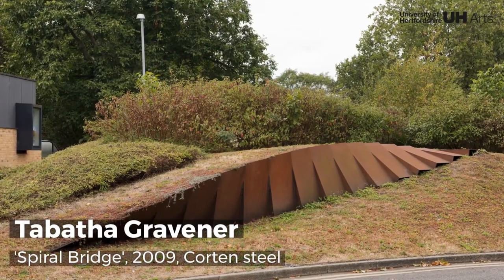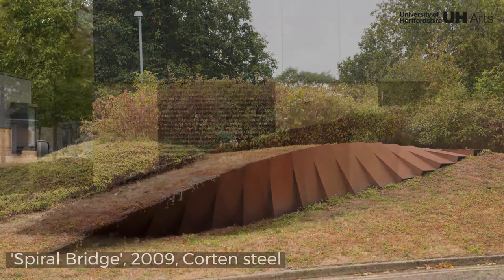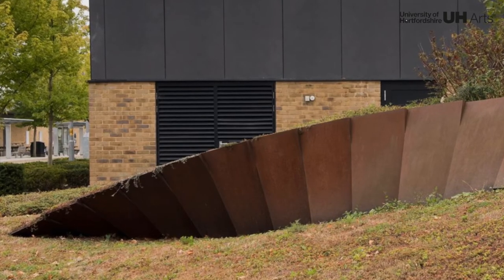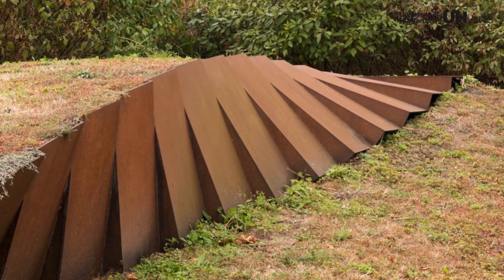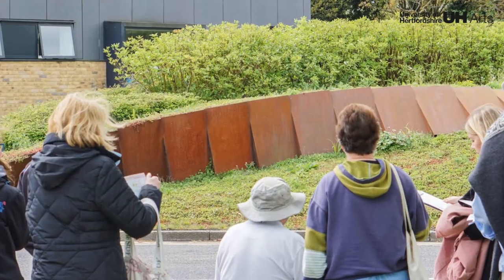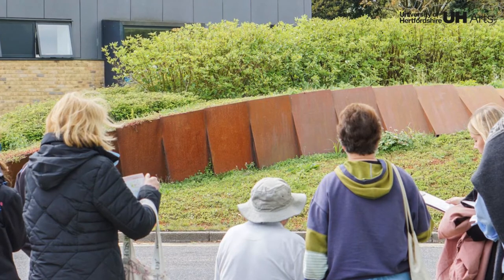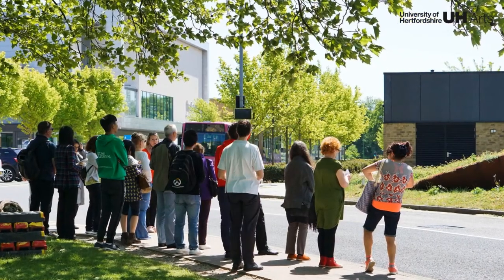Spiral Bridge was inspired by meteorological diagrams that represent the meeting of hot and cold air fronts. Bedded permanently in the ground, this sculptural intervention has literally become part of the campus landscape. The choice of Corten steel is significant — known as weathering steel, this material forms a stable rust-like appearance when exposed to the elements for several years.